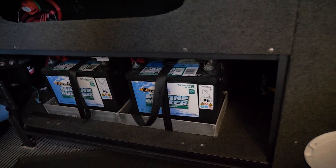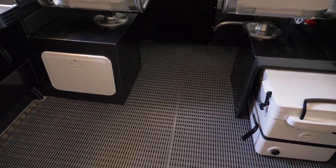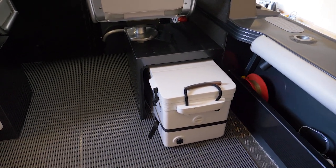Dual marine batteries. Live bait tank under the chairs, some storage on the left. The esky sits underneath the driver's seat.